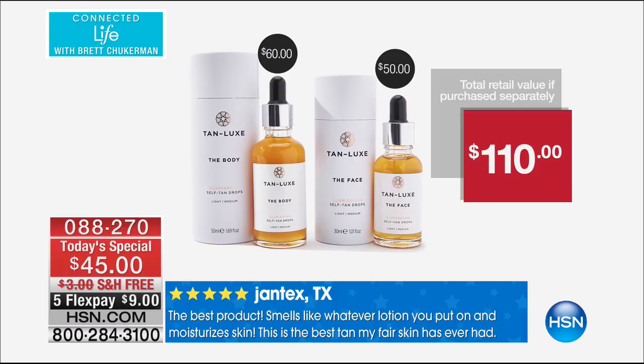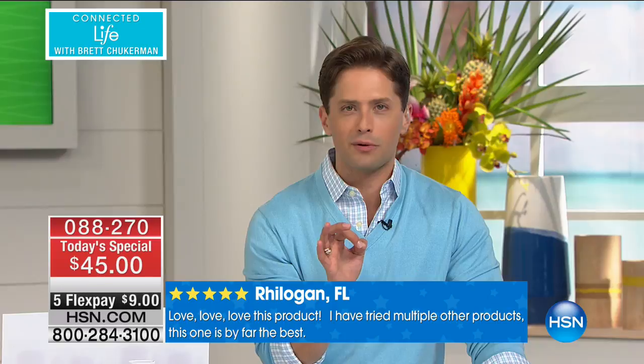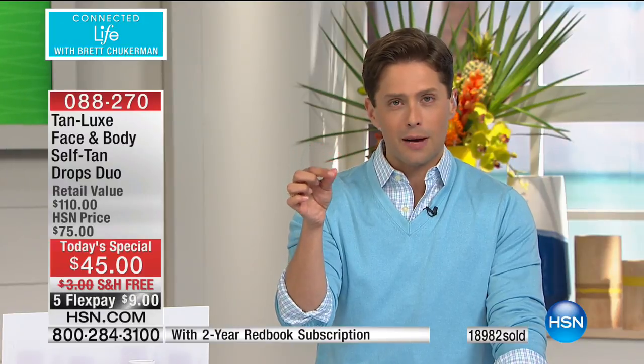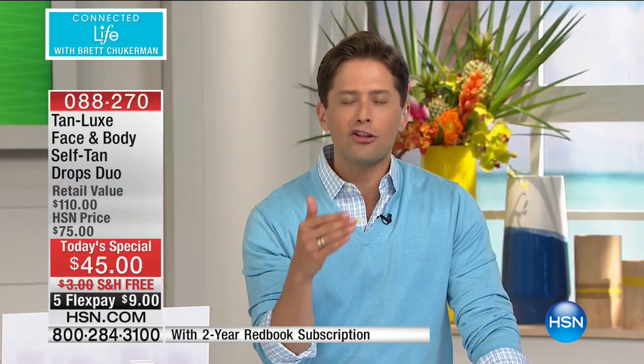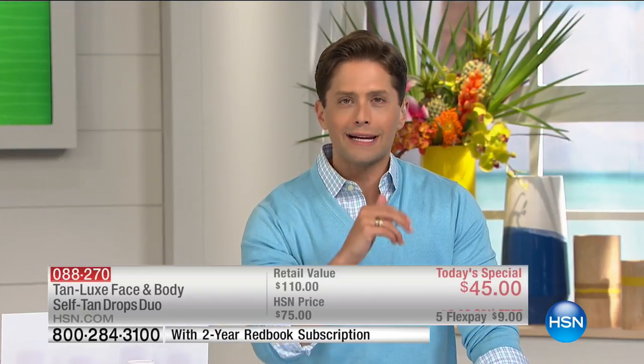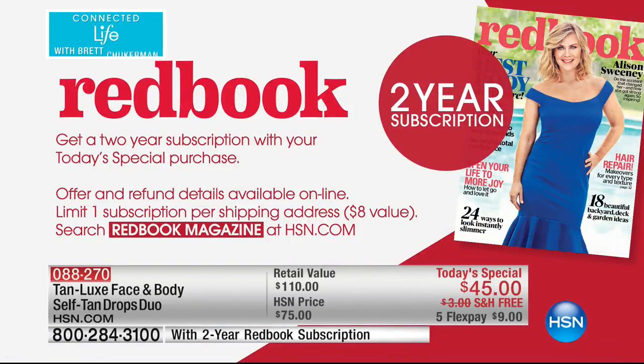$60 worth of the iconic best-selling body tan drops, and for $15 less, Tan Lux is throwing in the face drops. It's customizable, it's personal, it's made to measure — you figure out the perfect number of drops. It's economical when you think about a serum bottle where you only need a couple of drops. Think about the comparison to spray tans, think about the cost difference, and getting the perfect glow ever. We're also connecting you to great beauty with Redbook Magazine — you're going to get a two-year subscription free, included with your purchase.